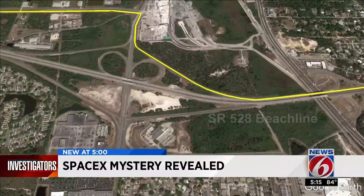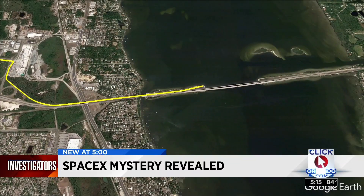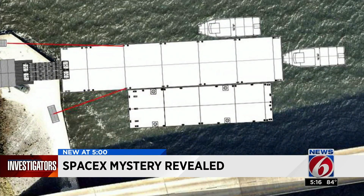Law enforcement will shut down the intersection at Industry Road so Starship can make the turn towards the Beachline. The spacecraft will then travel eastbound in the westbound lanes of State Road 528. Traffic in both directions will be blocked while the rocket is moved to a small island in the Indian River, where Starship will be rolled onto a barge. Documents obtained by News 6 show what that barge will look like, along with two tugboats to pull it.